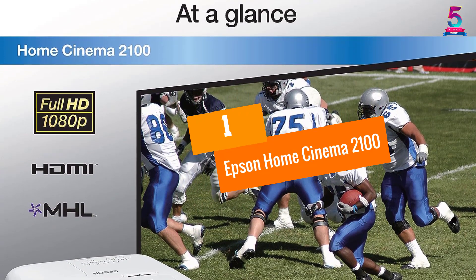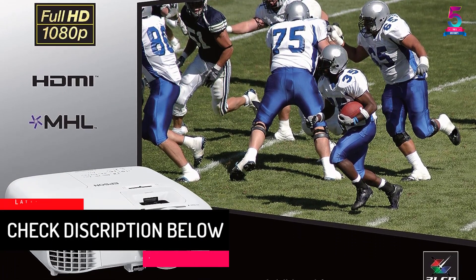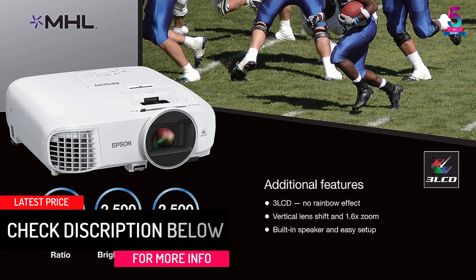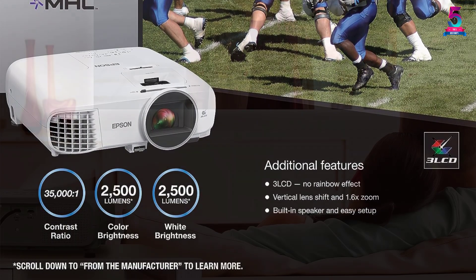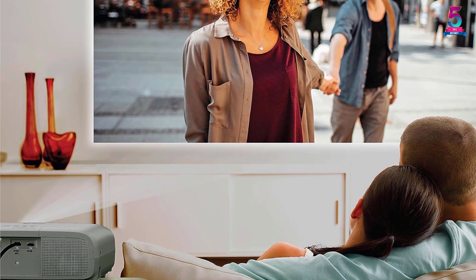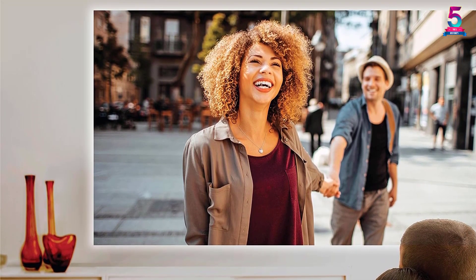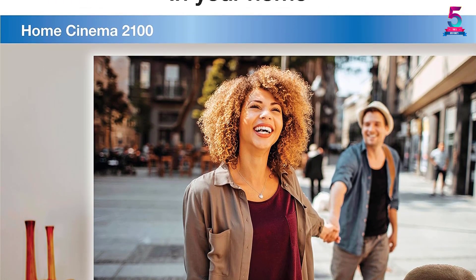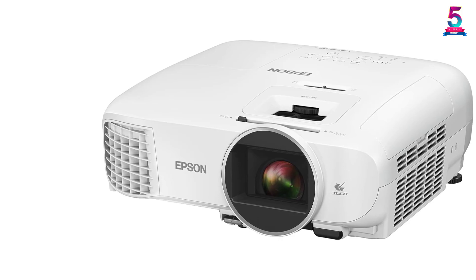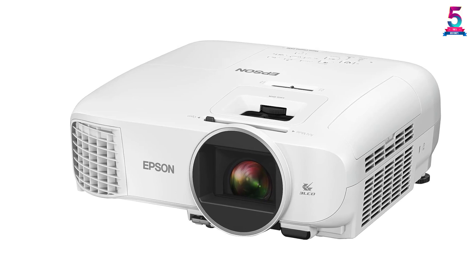At number 1, the Epson Home Cinema 2100. One of the most trustworthy brands in video projectors, Epson is known for top-notch products. The Home Cinema 2100 has 2500 lumens of equal color brightness and full HD 1080p widescreen for undisturbed entertainment. The innovative 3LCD technology ensures you don't experience the rainbow effect. It also features a 35,000 to 1 dynamic contrast ratio so you see even the finest details in dark scenes — perfect for movies, videos, or gaming.